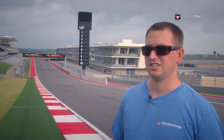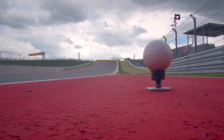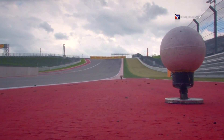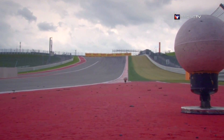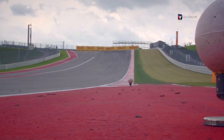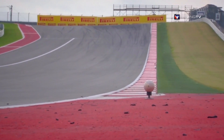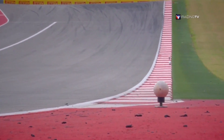The surfaces that we're scanning today include the grid grass, the astroturf, the rumble strips, the curbing on the inside of the apexes, the painted lines, the asphalt, the walls, armco, grass — everything the laser will catch and 3D map for us into every little nuance of points that we gather.